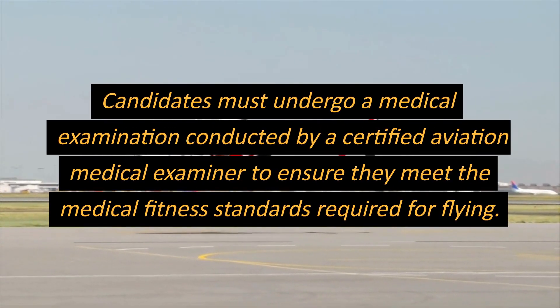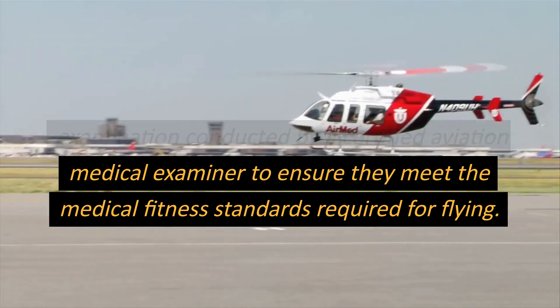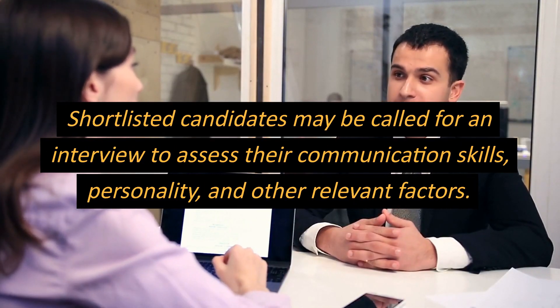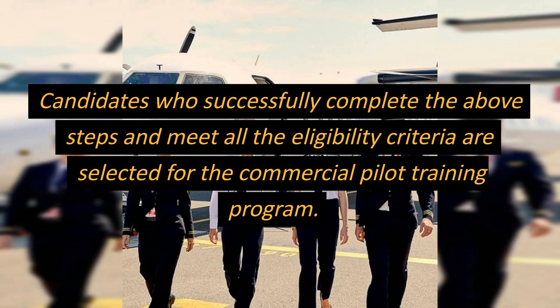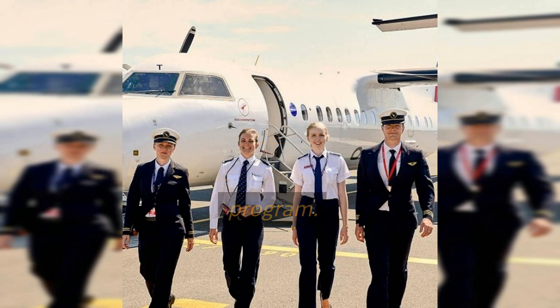Candidates must undergo a medical examination conducted by a certified aviation medical examiner to ensure they meet the medical fitness standards required for flying. Shortlisted candidates may be called for an interview to assess their communication skills, personality, and other relevant factors. Candidates who successfully complete the above steps and meet all the eligibility criteria are selected for the commercial pilot training program.